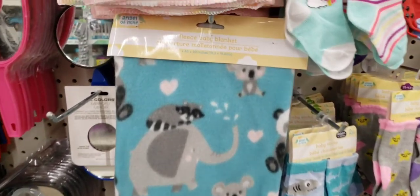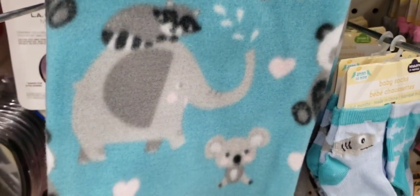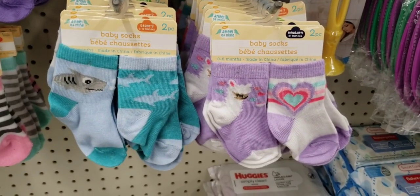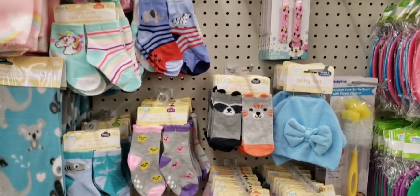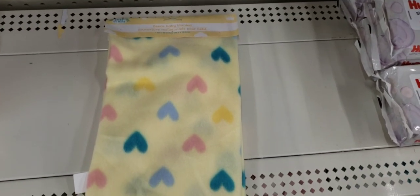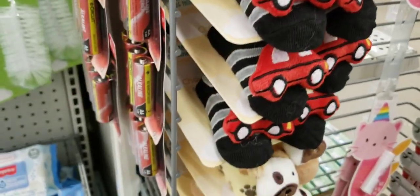They have some new baby blankets — these are 30 by 30 by Angel of Mine, and they have a rainbow one. Some cute little socks — you get two pair. Found another blanket — there's a yellow one with hearts. Look at the little booties with the little pom-poms. You can take the pom-poms off and use them on a gnome or something.